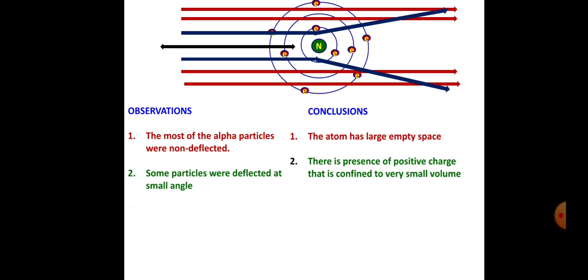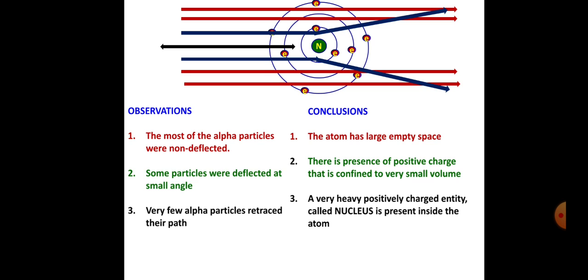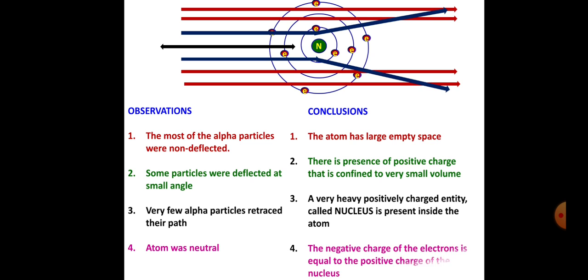Strangely, he observed that very few alpha particles retraced their path. Out of 80,000 alpha particles, only one particle retraced its path. From this observation, Rutherford concluded that a very heavy positively charged entity called the nucleus is present in the atom. He also concluded that the negative charge of the electrons is equal to the positive charge of the nucleus, so the net charge on the atom is zero — the atom was neutral.